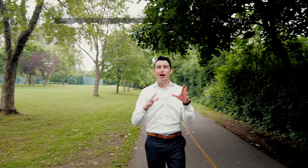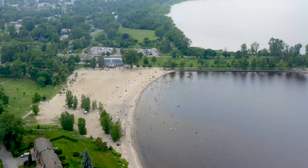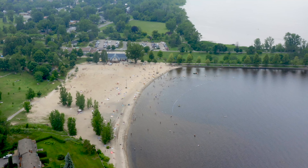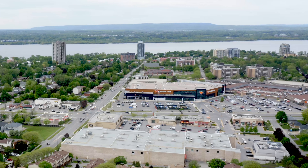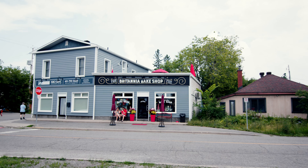Hey, we're here in Britannia at my newest listing, 607 at 2625 Regina. We're right on the edge of the Ottawa River, Trans-Canada Trail, Britannia Beach. We're close to Ikea, we're close to the Carlingwood Shopping Center, Farm Boy, and all the other amenities this neighborhood has to offer. I can't wait to show you this unit.